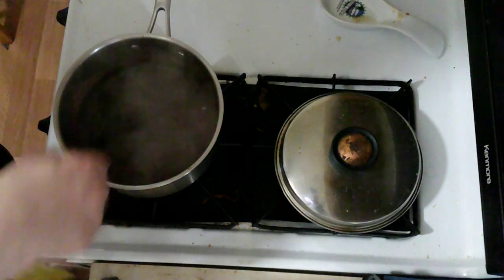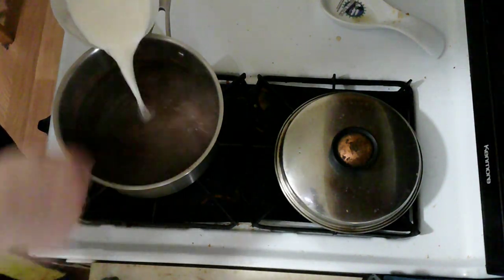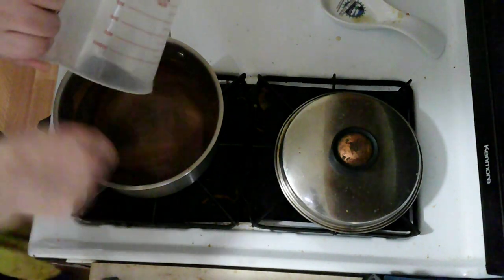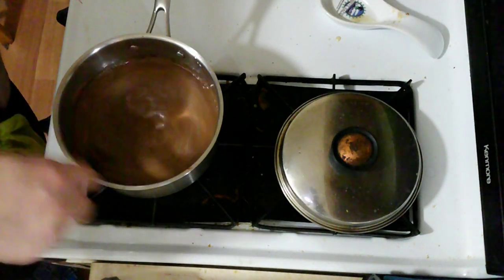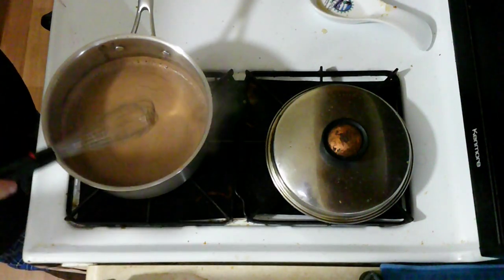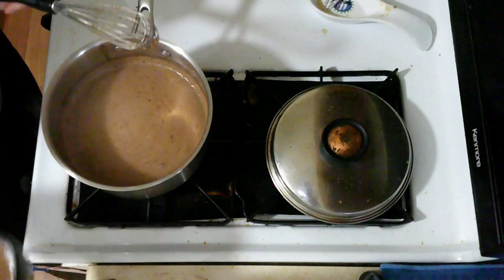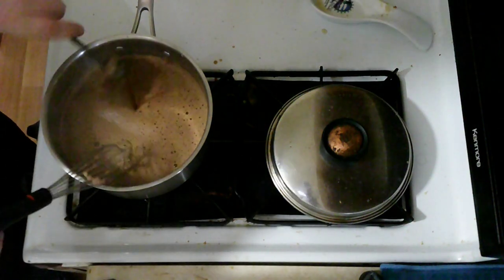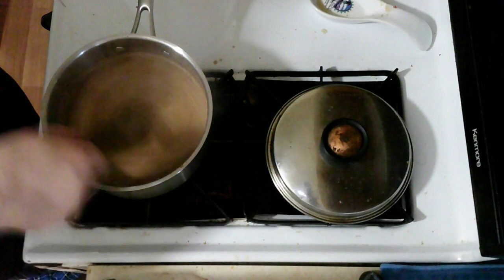Now that the cocoa mixture has started to simmer, I'm going to add the milk and just let that simmer for about another ten minutes. Now that it's been simmering for about ten minutes, I'm going to add in the coffee and vanilla, and just whisk that around a bit and let everything mix together.